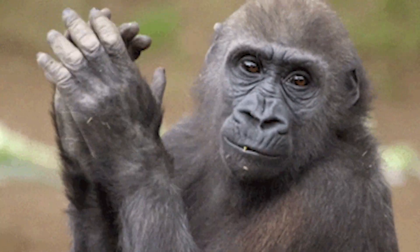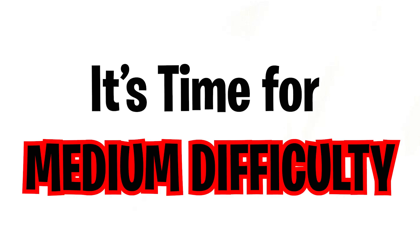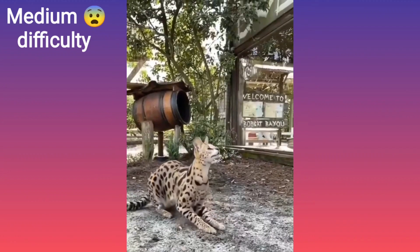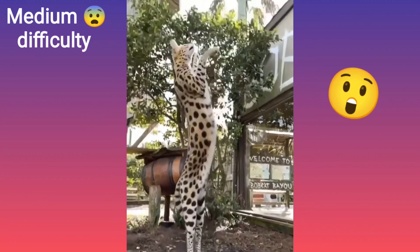Congratulations, you have completed the easy difficulty! Now it's time for medium difficulty. Well done — before we move into the hardest difficulty, drop a like and subscribe. Now we're moving into the hardest difficulty — be prepared because it's going to be very hard.